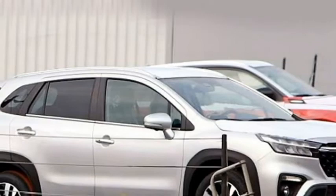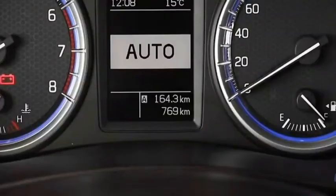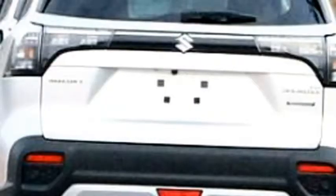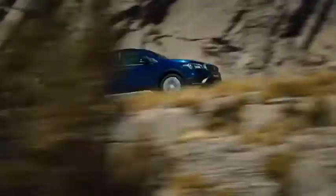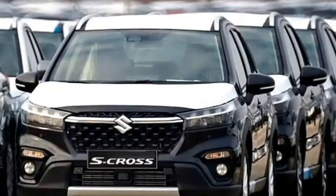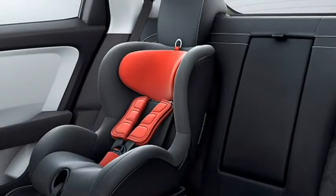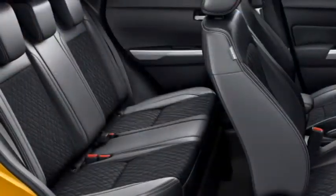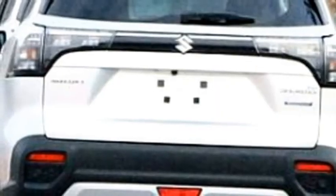The new S-Cross is expected to get a number of standard safety and assistive features including monocoque structure, ABS with EBD, brake assist, emergency stop signal, electronic stability control, traction control, hill assist control, blind spot detection system, cruise control, pre-collision system, speed-sensing automatic door lock, engine immobilizer, ISOFIX child seat anchorage, multiple airbags, seatbelt and door hazard warning system, and a rear parking camera with front and rear parking sensors.